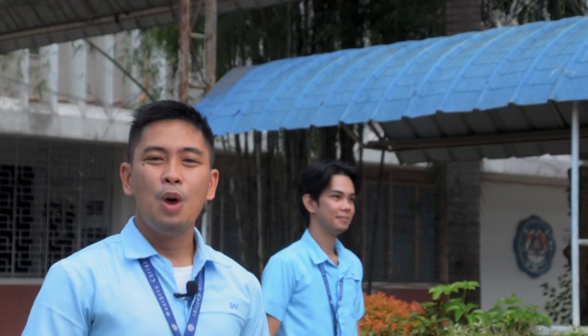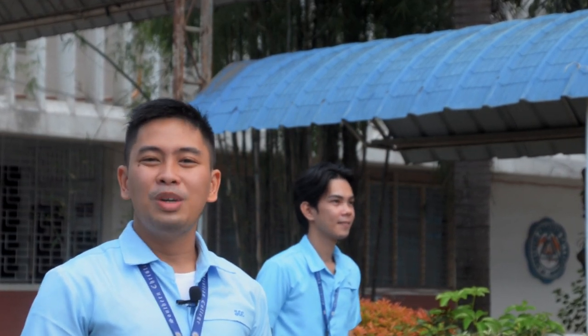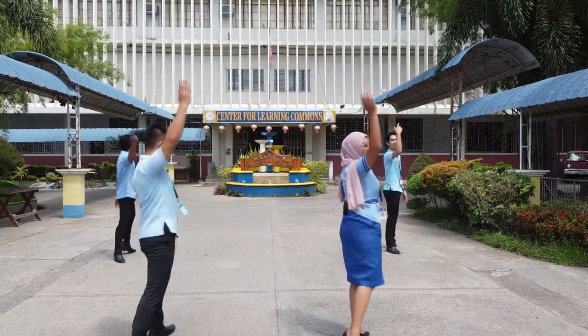Following the health protocols as of today's new normal, we are advised not to go out from our home. Because of that, we would like to bring SEC closer to you. Yes, bawal lumabas, but no more worries because we are here to showcase our school's facilities with this virtual campus tour. What are you waiting for? Let's go!